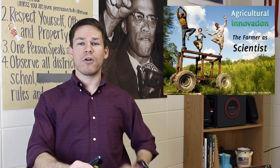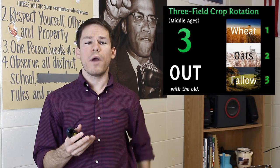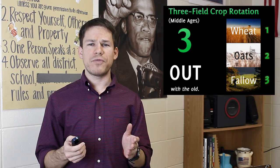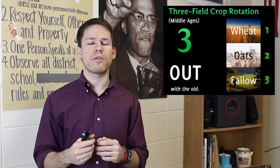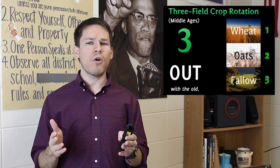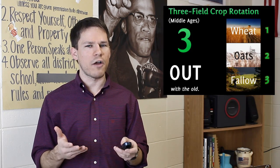Let's talk about agricultural innovations — the farmer as scientist. This is the old way of doing crop rotation: three-field crop rotation, where in one field you would have wheat, in one field you would have oats, and one field you would let lie fallow. You would rotate these fields from year to year, letting one field rest every three years. The problem, though, is that in any given year, one-third of your fields are being unused, which is kind of bordering on unacceptable.